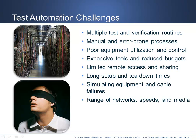Deploying a test automation solution sounds wonderful. However, it also poses a significant set of challenges for most organizations. First, multiple test and verification routines can be especially error-prone when performed manually. Cable management is always difficult to manage in an environment with lots of moves, adds, and changes. Also, equipment utilization is often below 40%, where there is limited remote access and sharing.